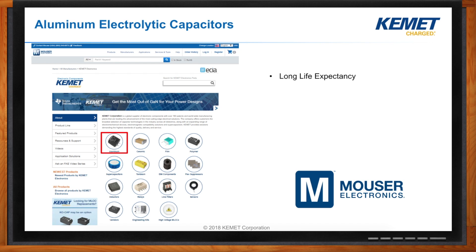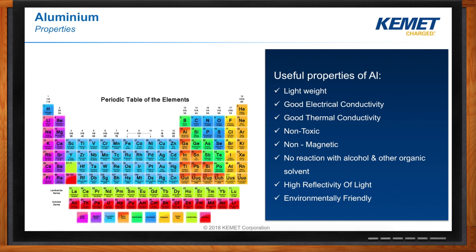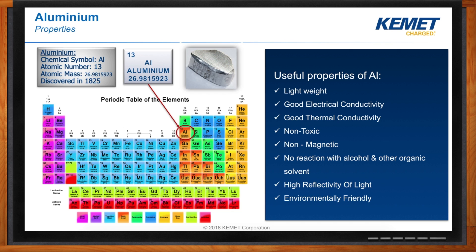Aluminum electrolytic capacitors have long life expectancy, high transient voltage performance, high ripple current capability, and optimized designs available upon request. Before we talk about aluminum electrolytic capacitors, let's brush up on some high school chemistry. If you look at the periodic table, aluminum is element number 13, with an atomic mass of 26.9. Aluminum is considered a basic metal — it's lightweight, has good electrical and thermal conductivity, is non-toxic, non-magnetic, and most importantly, environmentally friendly.